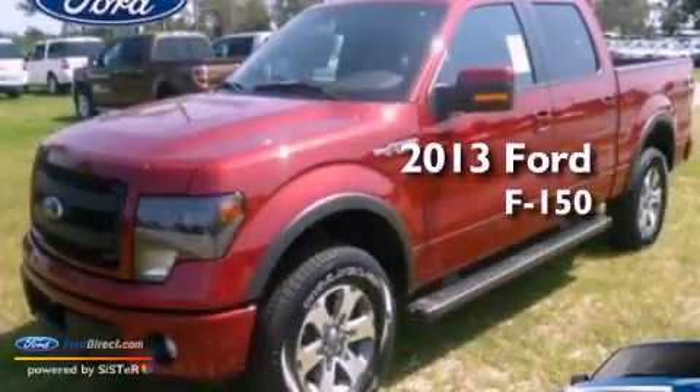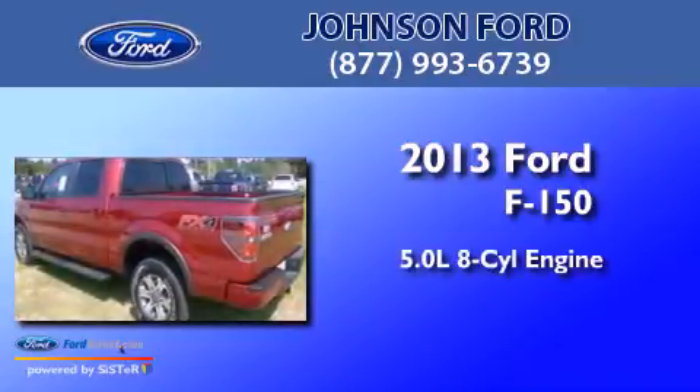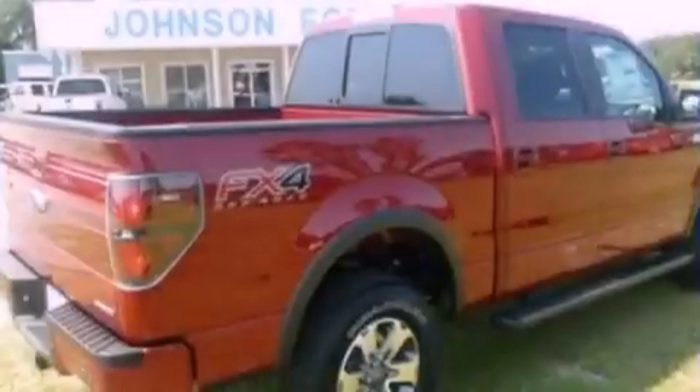This is a brand-new 2013 Ford F-150. It has a 5.0-liter, eight-cylinder engine, an automatic transmission, and four-wheel drive.